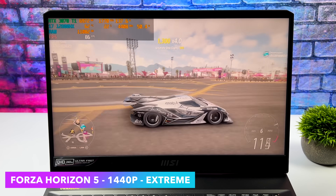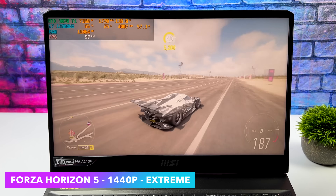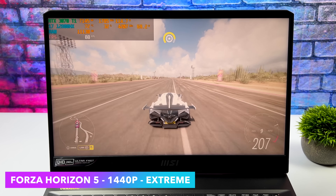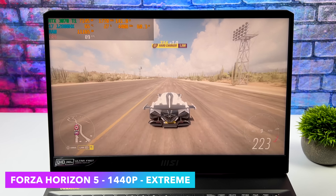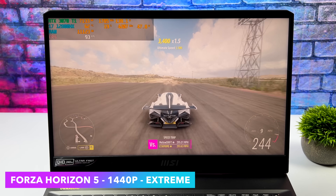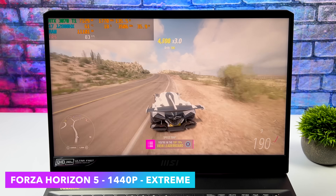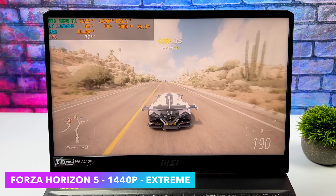I always throw this in because it's my favorite racing game right now — Forza Horizon 5 at 1440p extreme. I really do think that going out of HDMI or USB Type-C video out we could do 4K at ultra settings, but at 1440p extreme we're getting an average of 85 FPS.